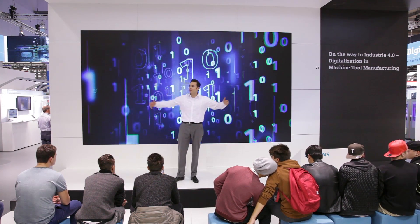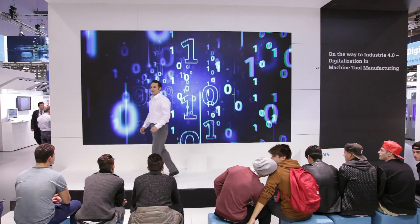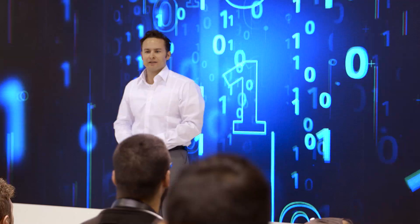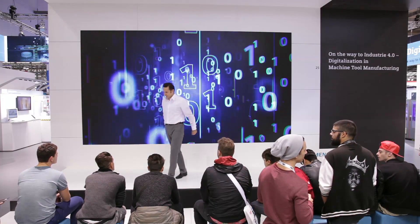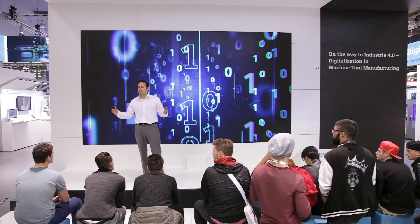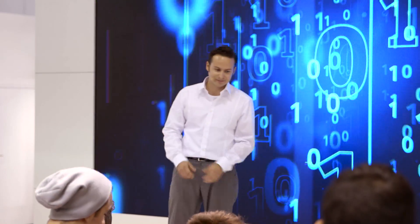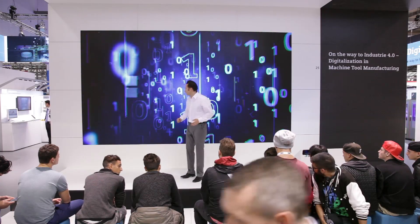Please come a little bit closer. You don't have to be shy. You have all seen it — digitalization is everywhere. Here at the fair, on every monitor, in every machine, even in my washing machine, I can tell. Everyone is talking about Industry 4.0.